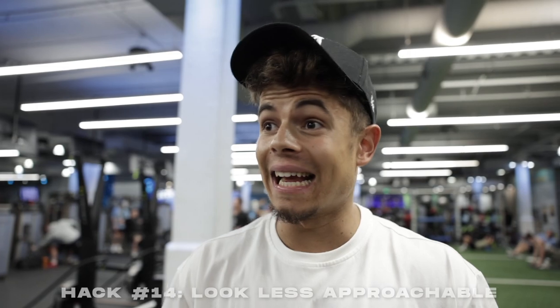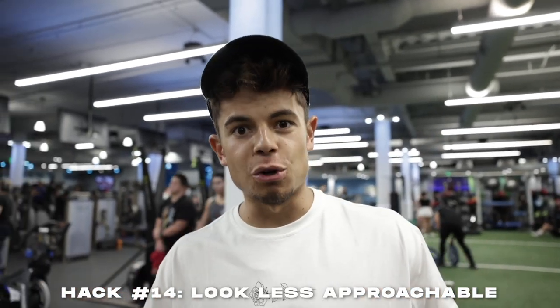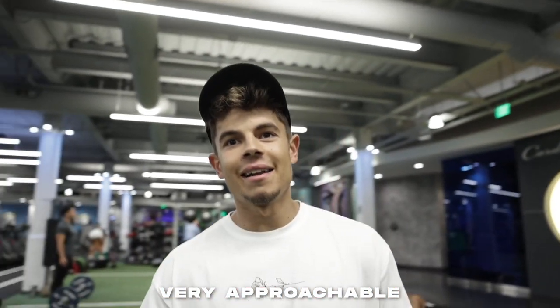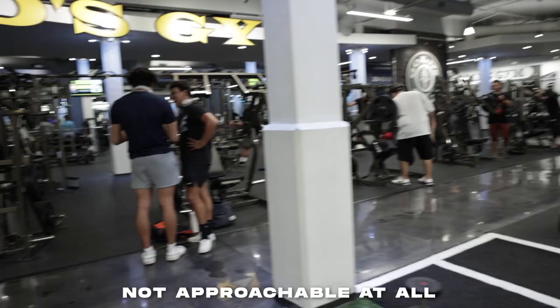The trick to not getting bothered or approached at the gym is to look less approachable. Demonstrated with a skit: someone came up to ask about working in and getting chest advice while wearing headphones and clearly in the zone. The point — put your headphones in, lock in, and you'll deter most interruptions. He looked like he was fighting demons before finally walking away.